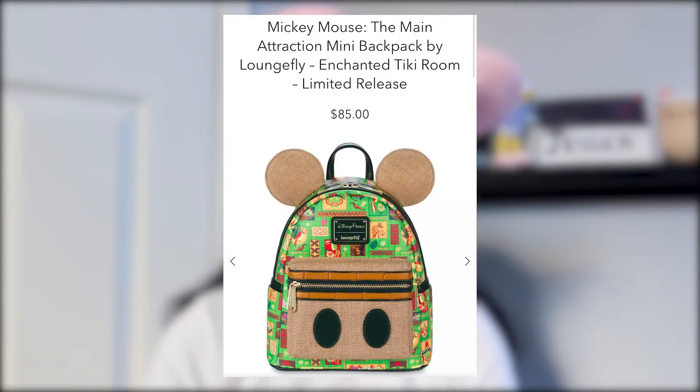Now we have the lounge flies. Starting with the Mickey Mouse Main Attraction Tiki Room lounge fly — just like the ears and the pin, it's too busy, too loud, and overall I don't like it. It's $85, so if I'm going to spend that on a lounge fly I have to love it. I also haven't been to the Tiki Room but I really want to — some people say it's boring. If you've seen it, let me know in the comments what you think!